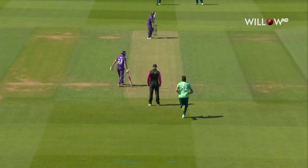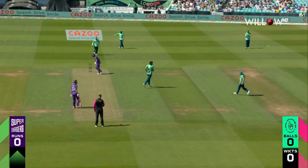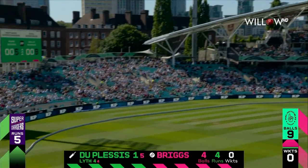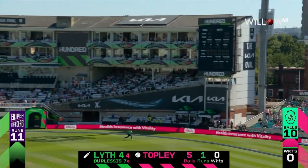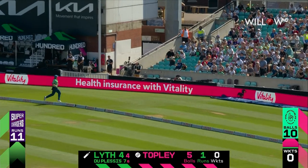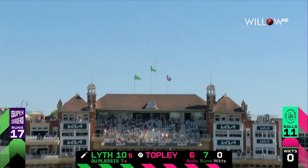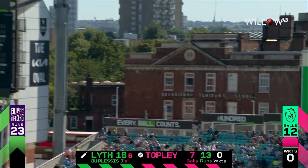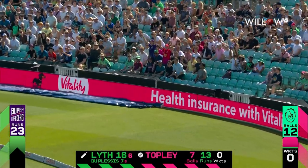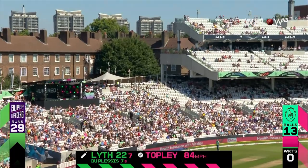And here we go. Straight away the attempted yorker — fine shot, it's over the rope. Another six, and again. And again, it's gone a long, long way. It's the onside — make it number four.